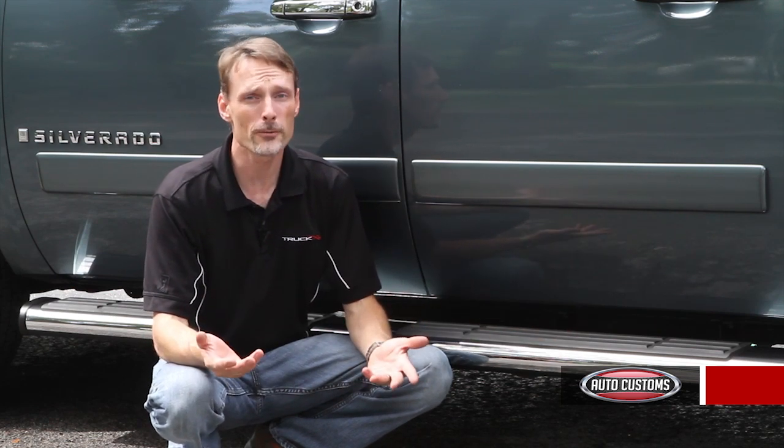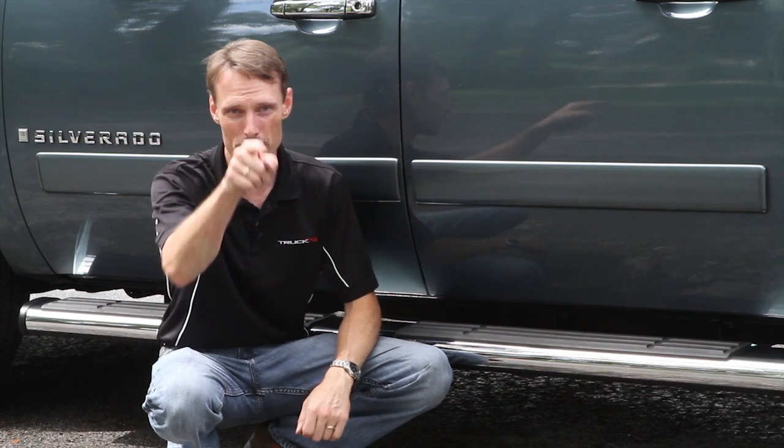If you have any questions about Voyager running boards or any of the products we carry, feel free to give me or any of our experts a call. We're here to help you pick the best steps for you.